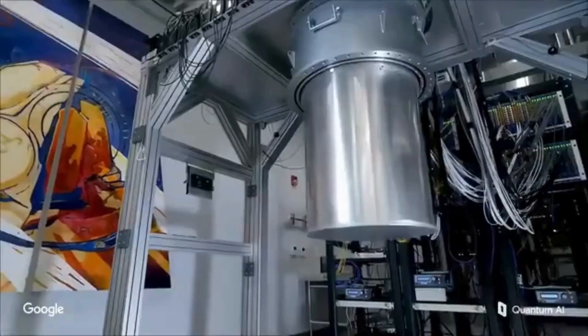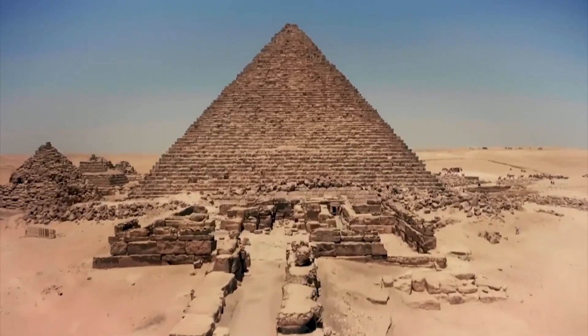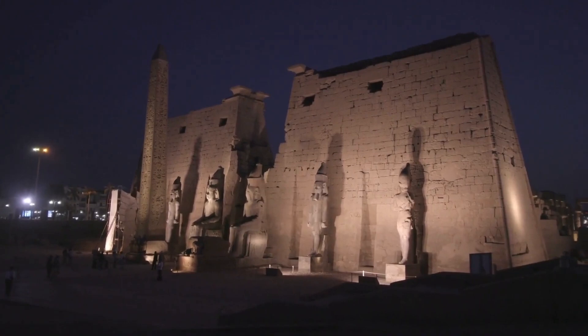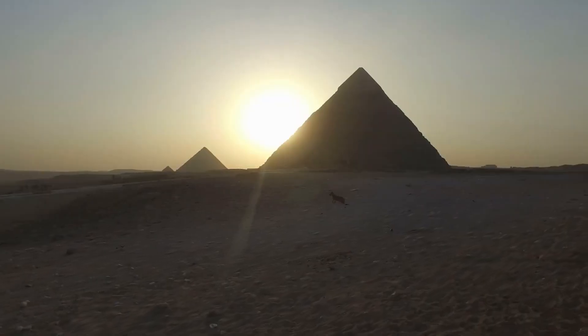But others go further. Some alternative historians now suggest the underground structures could predate the pharaohs entirely — built by a lost civilization capable of engineering feats we still don't fully understand. They point to Göbekli Tepe, a site over 12,000 years old, as proof that sophisticated societies existed long before conventional history allows. If Giza's foundations are older than we think, the implications would shatter the historical timeline.